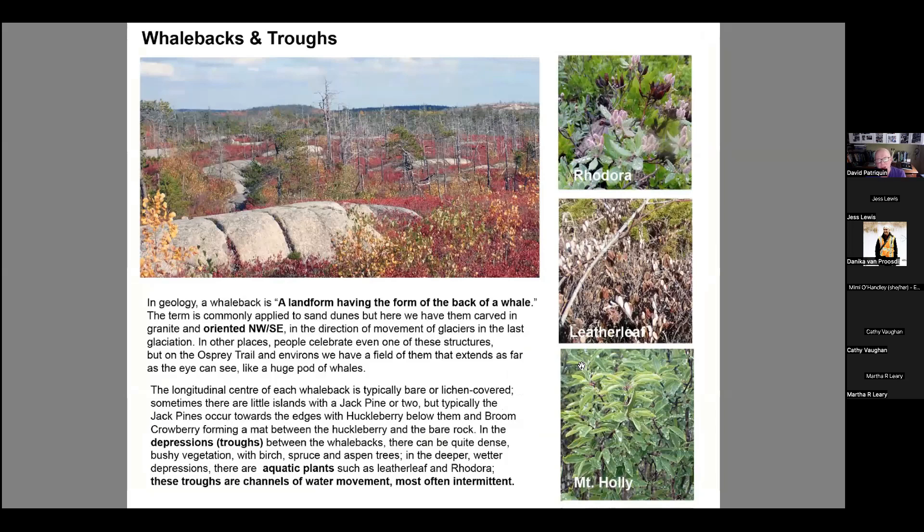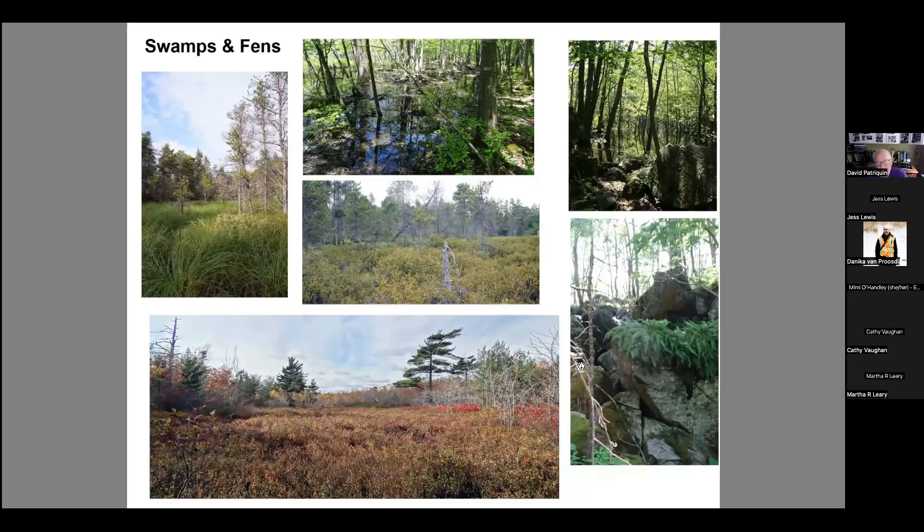The whalebacks and troughs are very special, almost unique systems. If you've been on the bike barrens back by Governor's Brook you've been through them. You have the whalebacks — which look like whalebacks — and then the depressions I call troughs, like waves and troughs. Those troughs are areas of water movement. Where they're wetter you get typical wetland vegetation. These are quite small systems, so again they're not recognized as wetlands or even watercourses, but they are both — and very important features of the backlands.